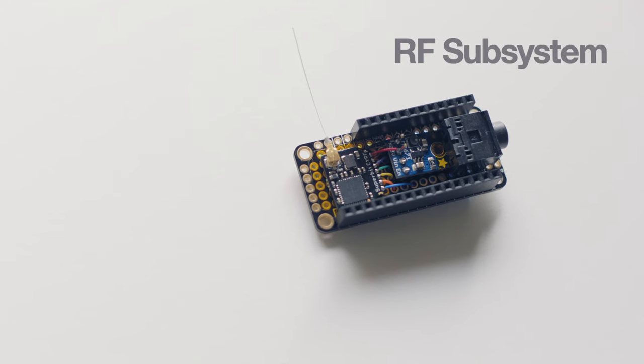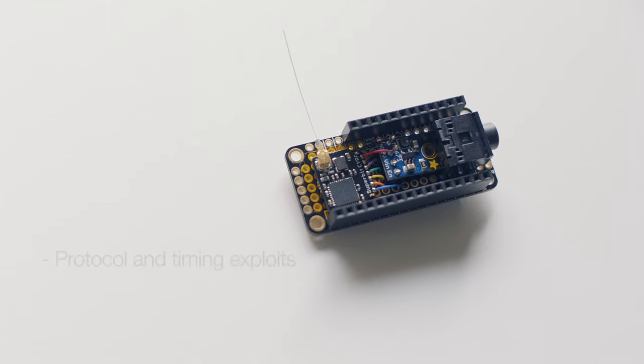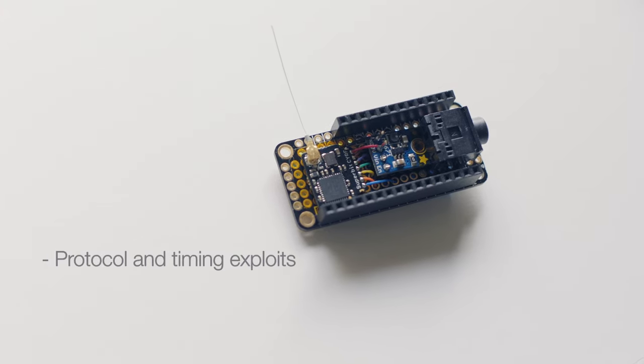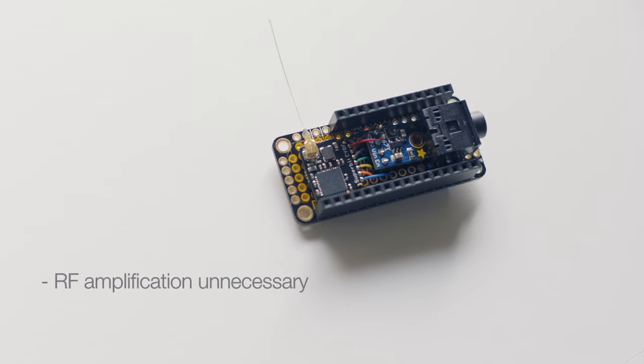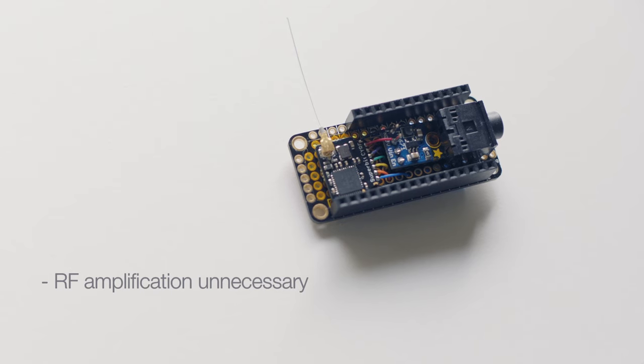The RF subsystem is a standard offering similar to what is present in a typical hobbyist transmitter. As this device exploits digital protocol and timing vulnerabilities, RF amplification and the associated power consumption and regulatory issues are avoided.